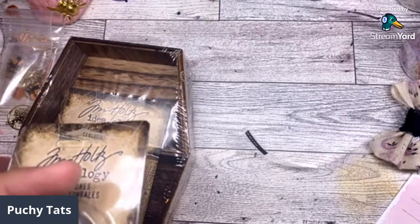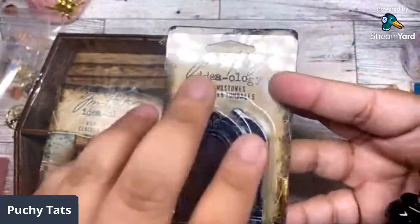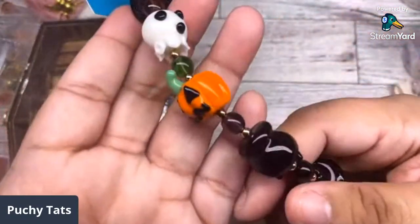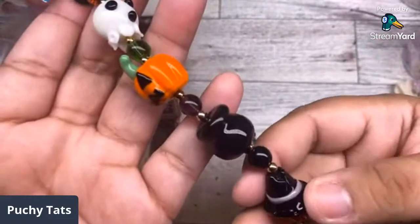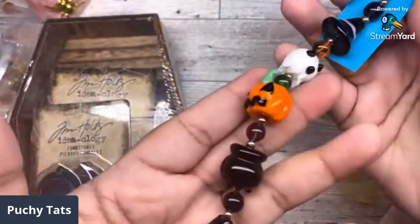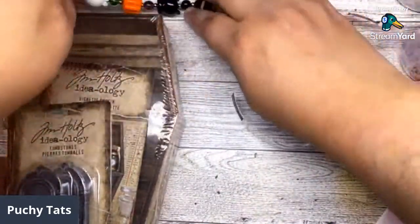The Tim Holtz stuff was not on sale but I grabbed two of these little tombstone things because it was the last one left — Tim Holtz stuff is flying off the shelves. Then I found these beads — all beads were half off when I went. I grabbed this one because of this cauldron bead — oh my god, look at this cauldron! So cute.